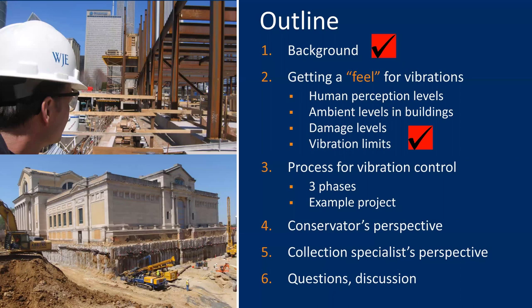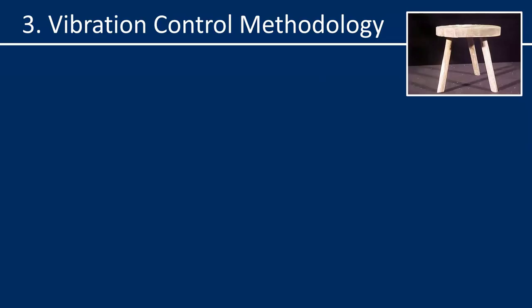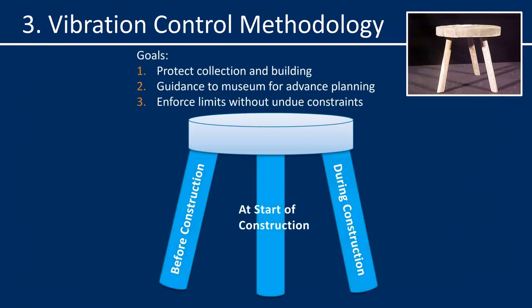We've covered a lot of ground already — that takes us through parts one and two of the webinar. Next, part three: I want to explain the process for vibration control at a museum using the analogy of a three-legged stool. Successful vibration control at a museum relies on three phases organized according to the timeline of construction. Before construction, there is typically pre-construction testing on the site, planning with the museum, and development of a vibration control specification. At the start of construction there should be means and methods submittals by the contractor and vibration trials. And then during construction is the continuous vibration monitoring with appropriate alarms and protocols.